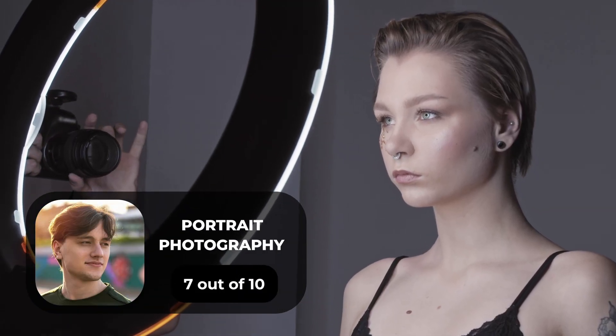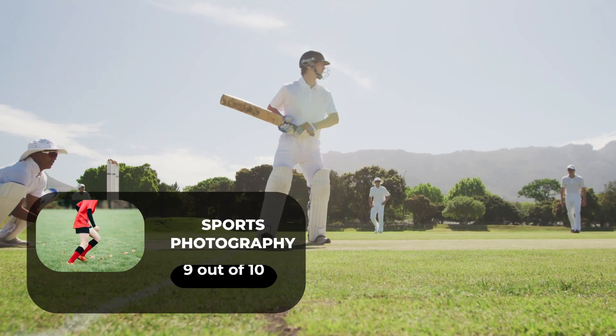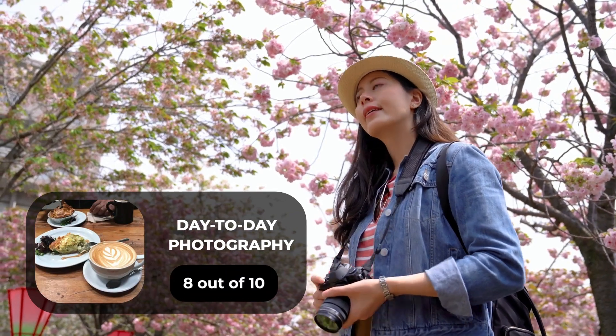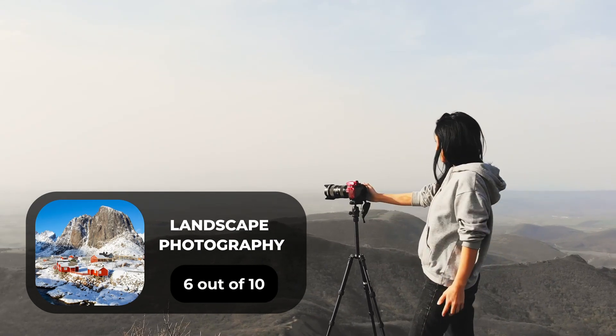For portrait photography, we will give it a 7 out of 10. For street photography, we will give it an 8 out of 10. For sports photography, we will give it a 9 out of 10. For day-to-day photography, we will give it an 8 out of 10. For landscape photography, we will give it a 6 out of 10.